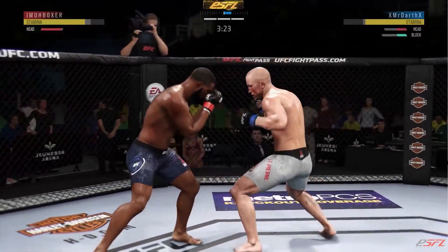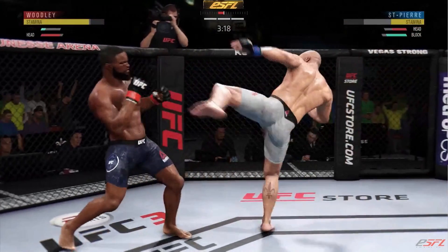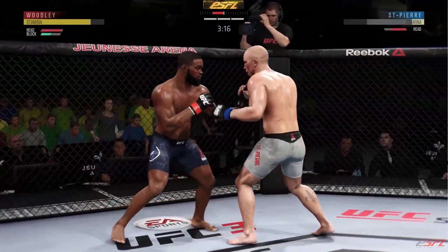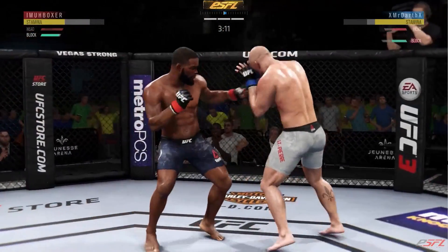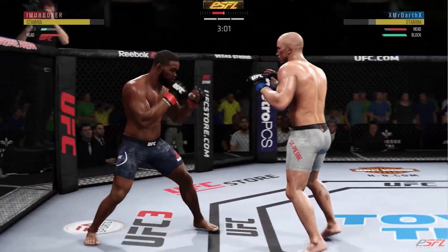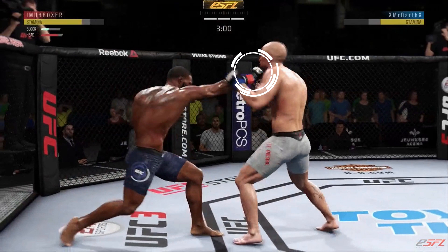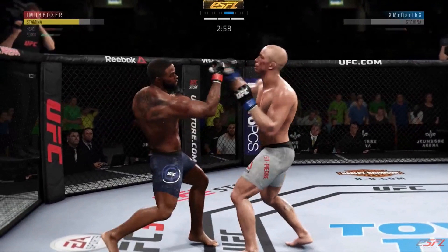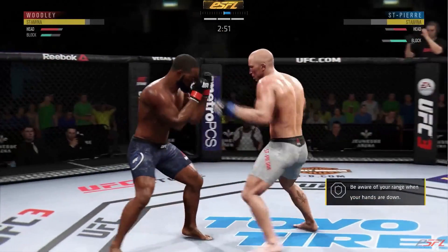Now we can actually sit back and execute the game plan. Remember from the previous video - when can you use a minor backsway? When somebody throws a head kick and you're just out of range, you can use that minor backsway like I did here. It goes for a big whiff and look at his stamina drain on that - his stamina is all the way down. With GSP, once you start landing these major shots, a straight and an uppercut - look at his stamina, three shots.